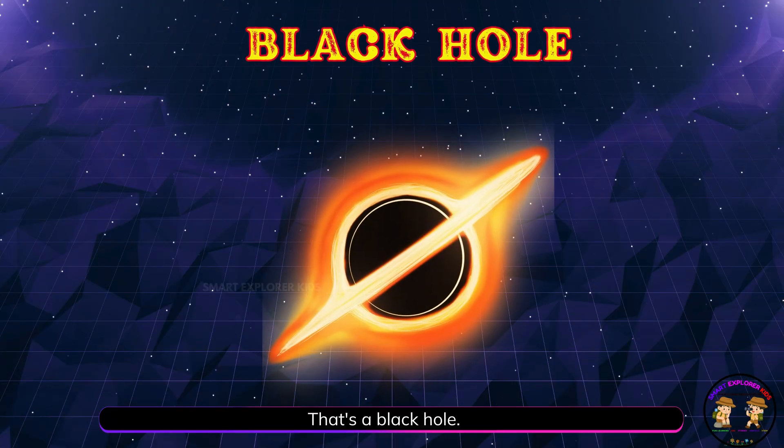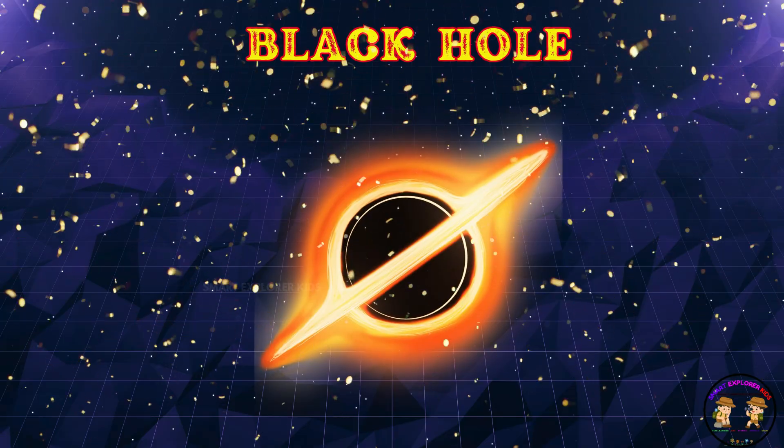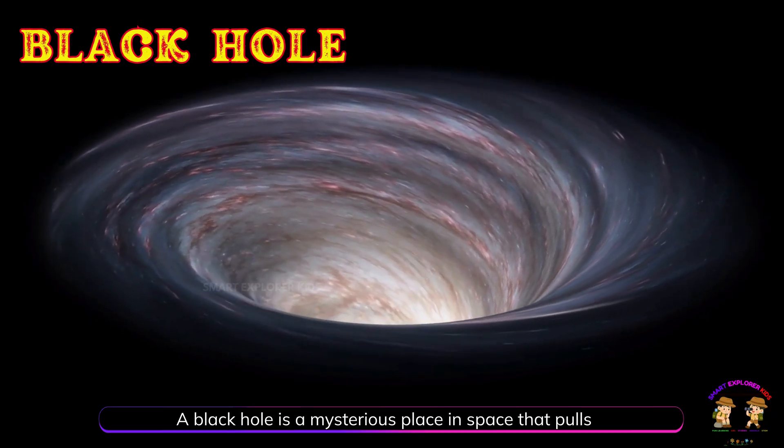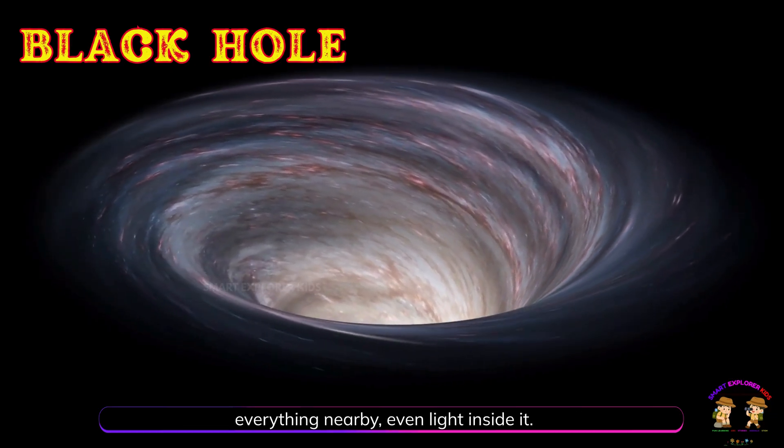That's a black hole. A black hole is a mysterious place in space that pulls everything nearby, even light inside it.